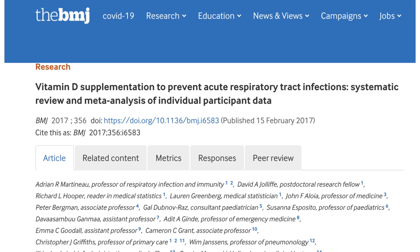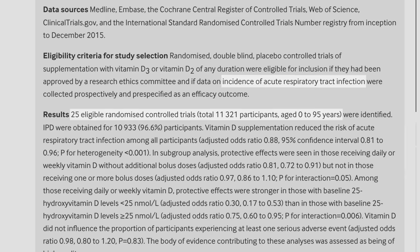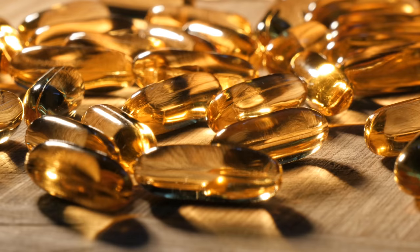Let's rewind to 2017, because at that time there was a meta-analysis consisting of 25 different randomized trials with about 11,000 patients in total, evaluating the incidence of acute respiratory infections. Vitamin D supplementation reduced the percentage of patients experiencing an acute respiratory tract infection — 40.3% in the vitamin D group compared to 42.2% in the placebo group. In a subgroup analysis, vitamin D supplementation was most effective in patients with vitamin D levels less than 10 ng/mL and in those treated with daily or weekly smaller doses rather than a single large dose.